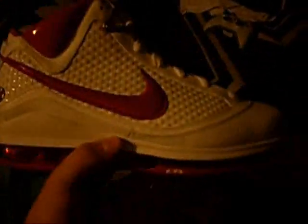I just wanted to show these real fast because I plan on wearing them tomorrow, so I just wanted to make a video before — you know, in case something happens to them. But yeah, that's about all I wanted to show. Peace.